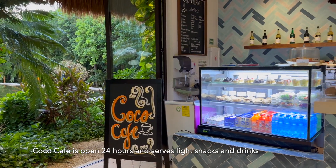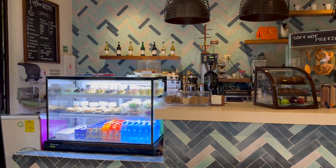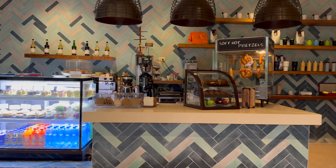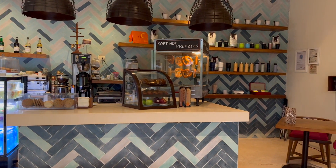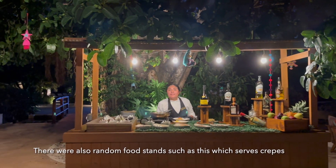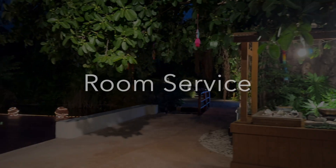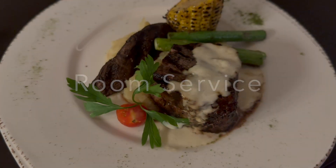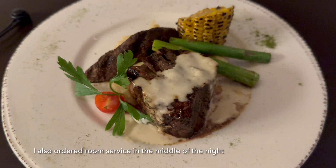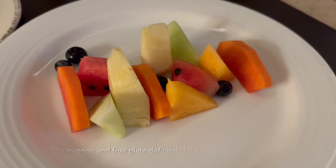Coco Cafe is open 24 hours and serves light snacks and drinks. There were also random food stands, such as one serving crepes. We also ordered room service in the middle of the night — this filet mignon and fruit plate definitely hit the spot.